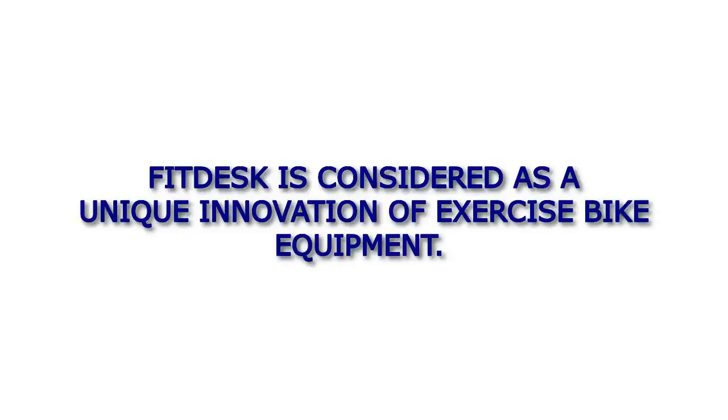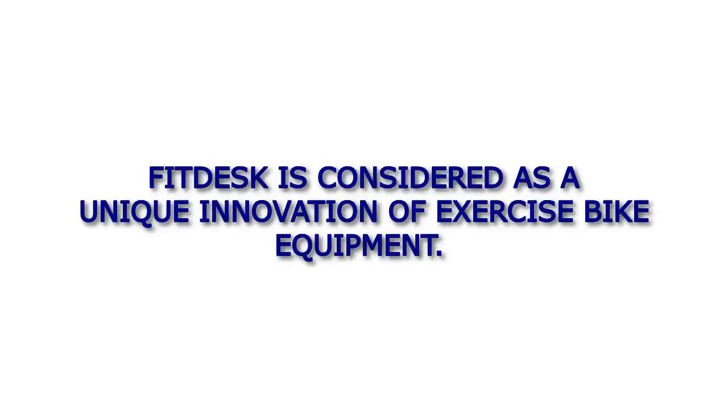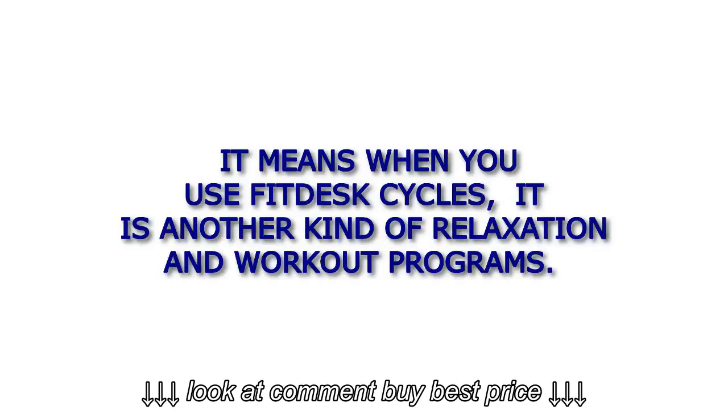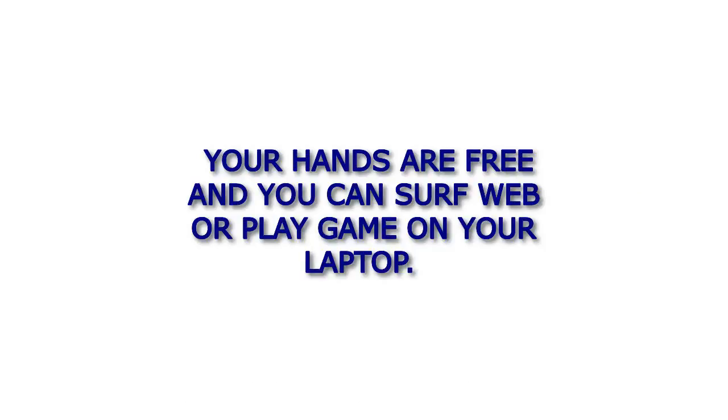FitDesk is considered a unique innovation of exercise bike equipment. When you use FitDesk cycles, it offers another kind of relaxation and workout program. Your hands are free and you can surf the web or play games on your laptop.